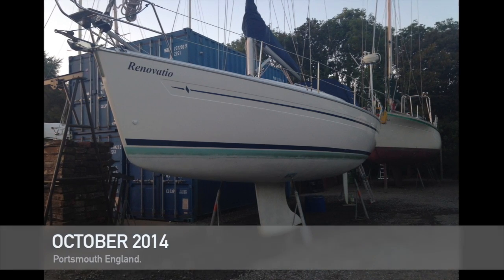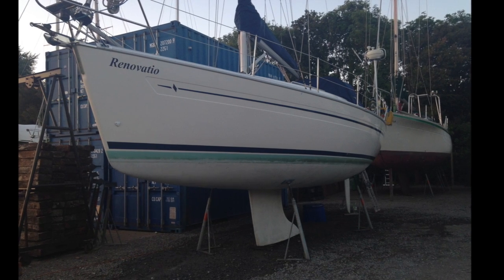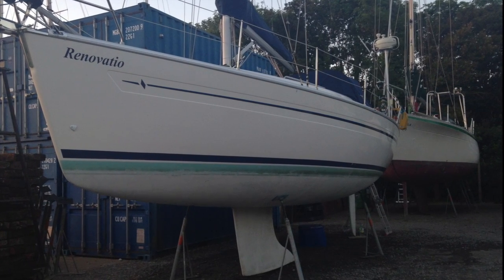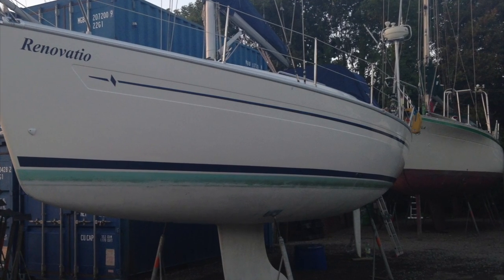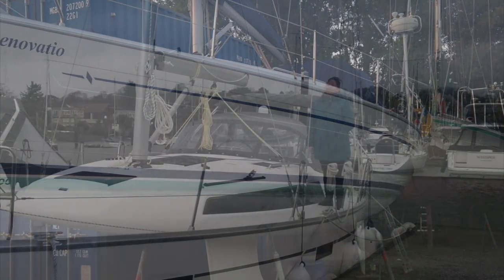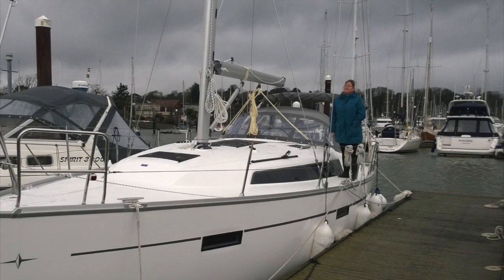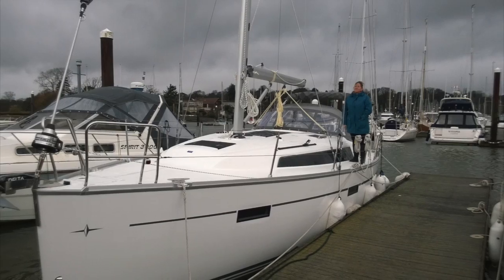In October 2014 we sold Renovatio, a Bavaria 32 we'd had since 2005. She was only three years old when we got her and we'd covered nearly 10,000 miles sailing along the south coast of England, across to France, up to Belgium, and down to the Scillies. But it was time to get something bigger, so we spent quite some time looking at new boats and eventually decided on a Bavaria 37 Owner's Version — the Farr-designed hull. They're quick, strong, stiff, go exceedingly well for their size, and big enough to live aboard.